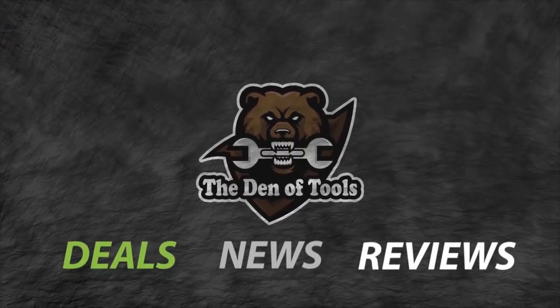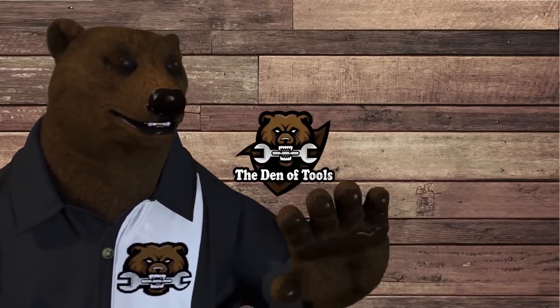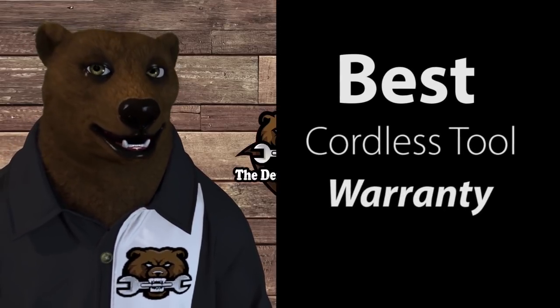Welcome to Den of Tools. Howdy ho guys and gals, it's Red, your friendly neighborhood tool bear, back again here in the old Den of Tools. And today we're laying down the paw as we are going to be crowning a winner for the best warranty in the power tool business.